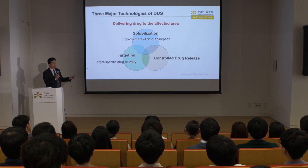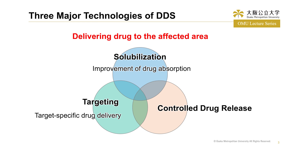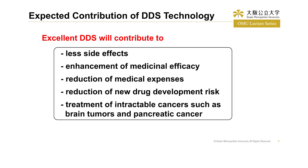There are three major technologies of DDS for delivering drugs to the affected area accurately. The first is drug solubilization technology that improves drug absorption in our body. The second is tissue or cell targeting technology to perform target-specific drug delivery. The last is controlled drug release in target cells. A DDS possessing these three major technologies is considered excellent, and will contribute to reduction of side effects, enhancement of medicinal efficacy, reduction of medicinal expenses, reduction of new drug development risk, and treatment of intractable cancers such as brain tumors and pancreatic cancers.